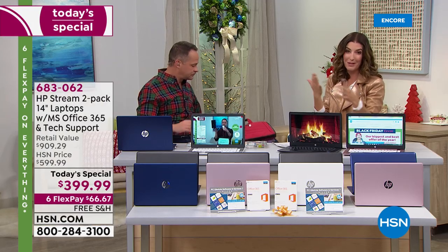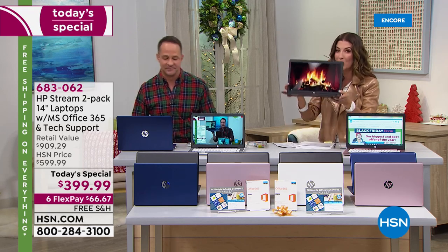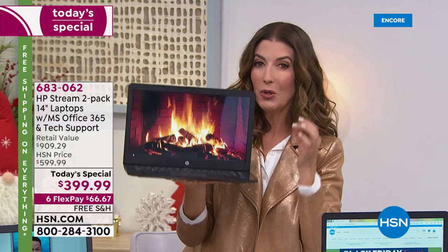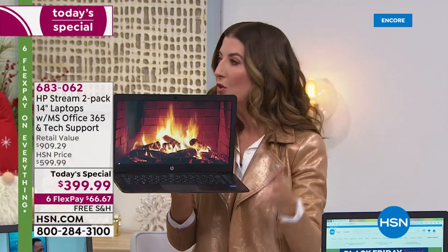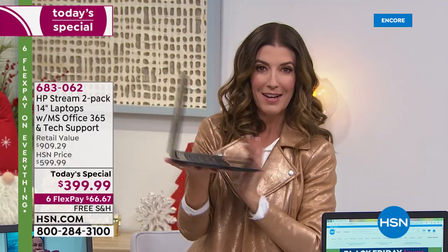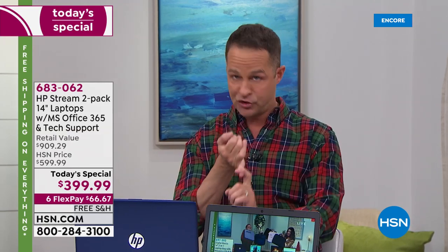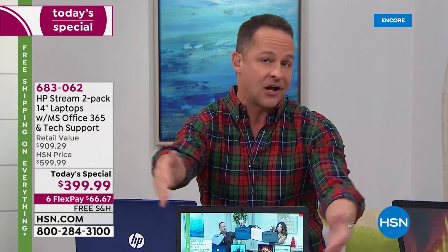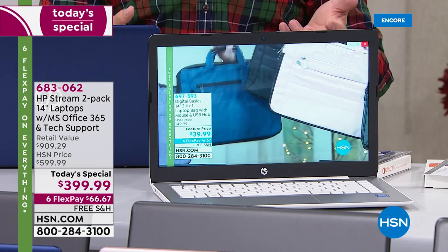You're getting two real laptops with real brand names you've come to know, love, and trust here at HSN — our number one best-selling computer brand. The HP Stream is for people who love to stream video. We are live streaming video on HSN.com right now. It could be Netflix, Hulu, any of the streaming stations. If you love to be online, love to stream video, love Facebook — this is for you.